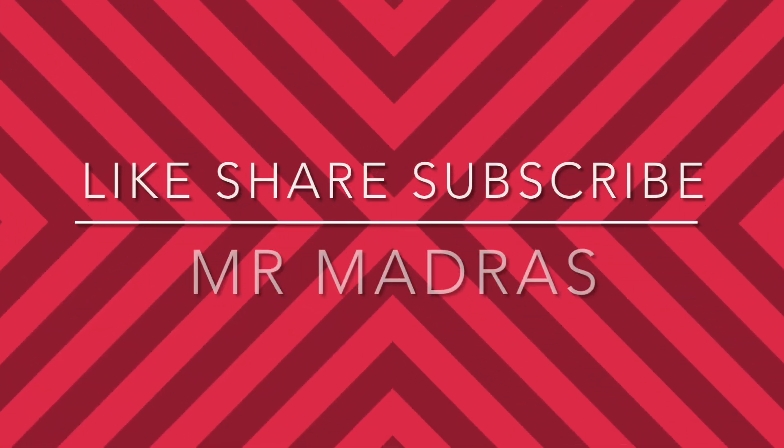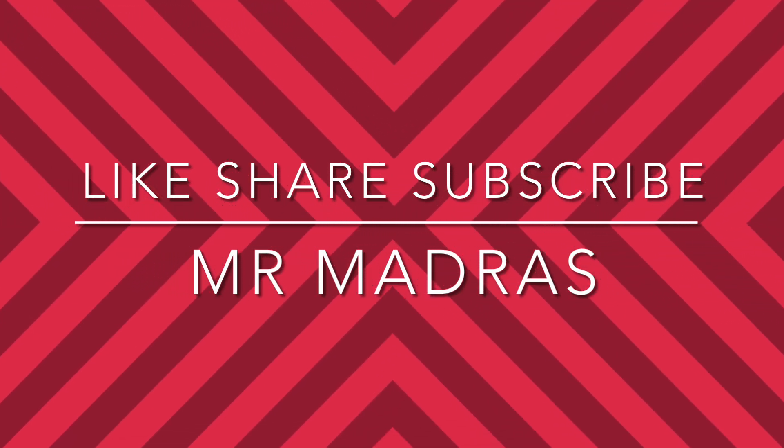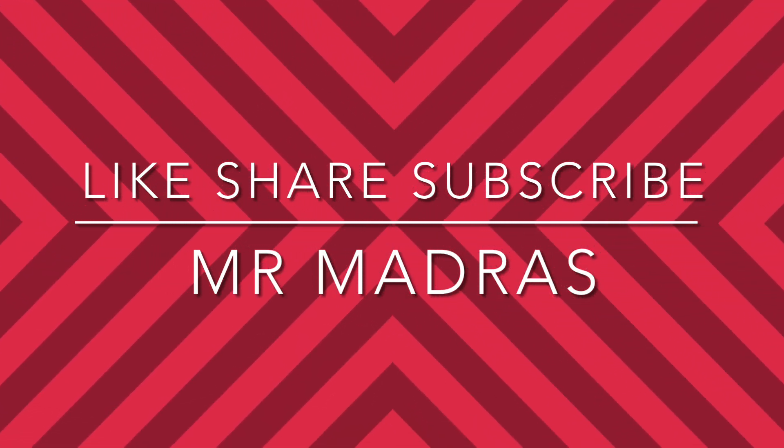If you enjoyed this upcoming Tirumangalam station and my episode, do like and share further. Subscribe to my channel Mr. Madras for future episodes. Thanks for watching. See you next time.